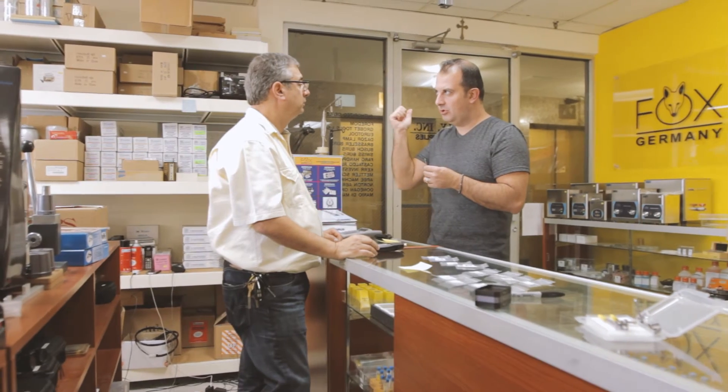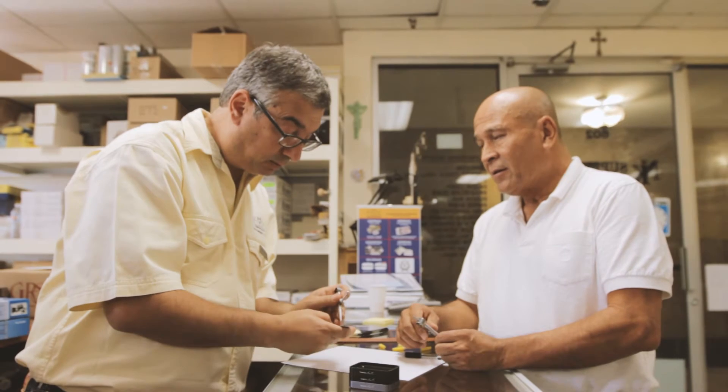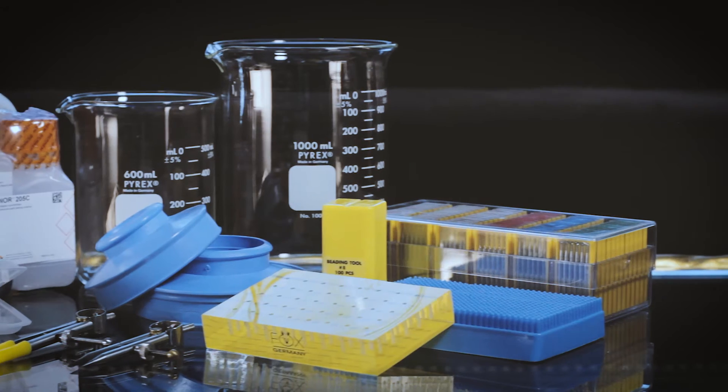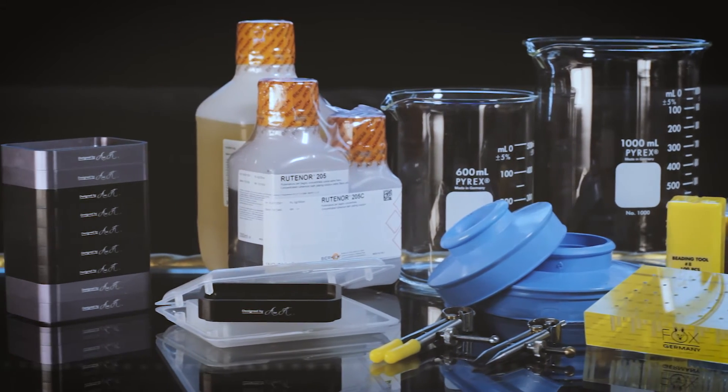Arake deals with the diamond setters and understands their specific needs and demands for their workflow. He listened to their problems and set out to find a better solution. On a daily basis I heard these issues and I realized that I needed to design the necessary tools to help the diamond setters be more productive and efficient. That's how Arake's designs were born and distributed with Fox Germany, which has been wholesaling tools for over 14 years. The best tools need the best distributor.